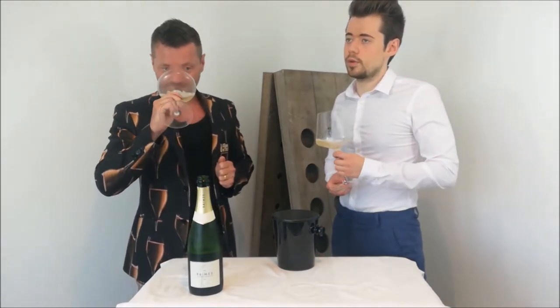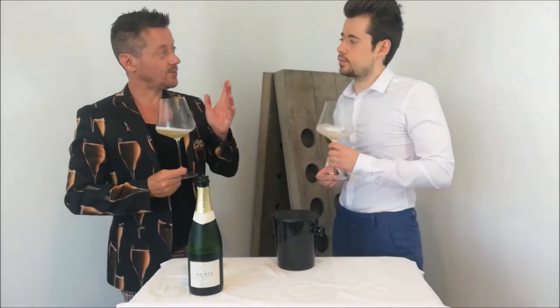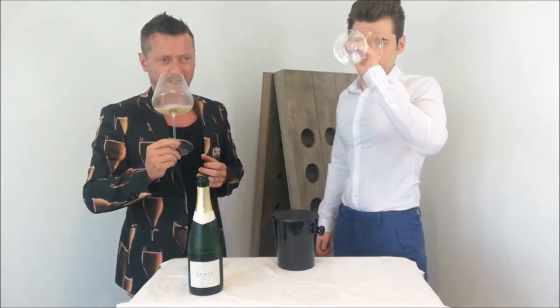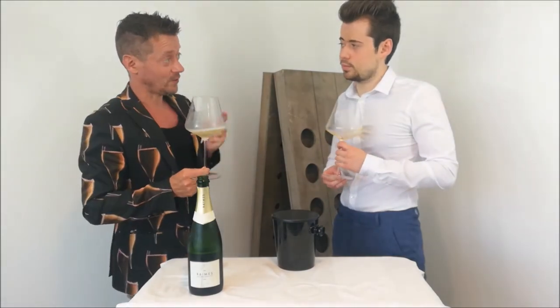I think as you said last time, it sounds like a vegetable quiche. A vegetable quiche, yeah. I did say that — a savoury quiche, vegetable quiche. But in an ever-so-tempting way that you're really dying to taste the wine, which we're going to do now.